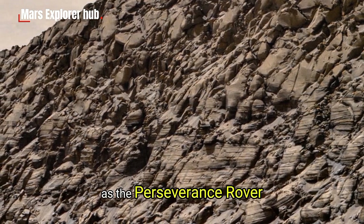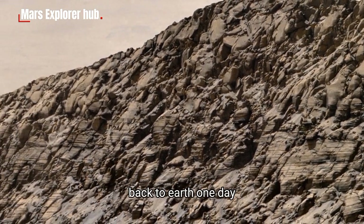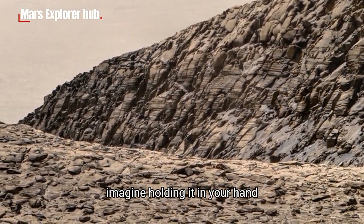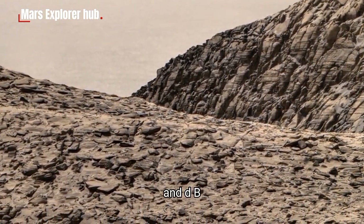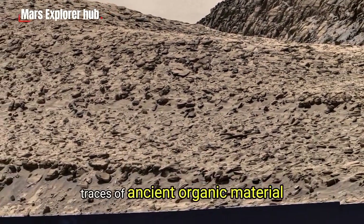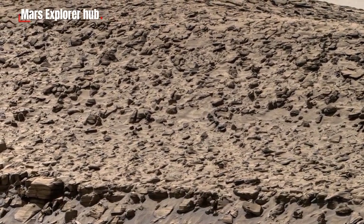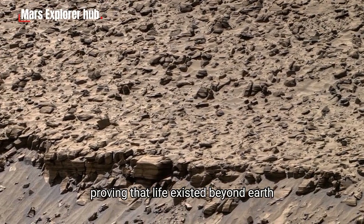As the Perseverance rover continues to collect rock samples, NASA scientists are preparing to bring some of these stones back to Earth. One day, perhaps within this decade, this very type of rock could arrive in a laboratory on our planet. Imagine holding it in your hand — a piece of another world, older than human civilization itself. And when scientists analyze it under a microscope, they'll find something extraordinary: traces of ancient organic material, fossilized bacteria, or a pattern of minerals that can only form through biological processes. If that happens, this kind of rock could rewrite human history, proving that life existed beyond Earth.